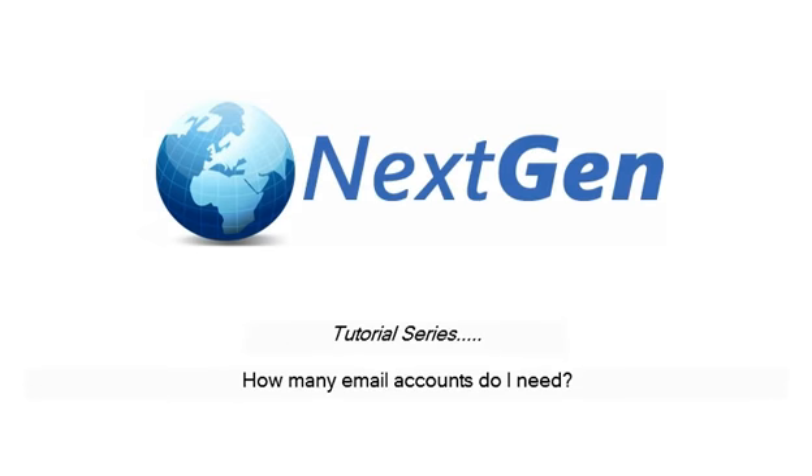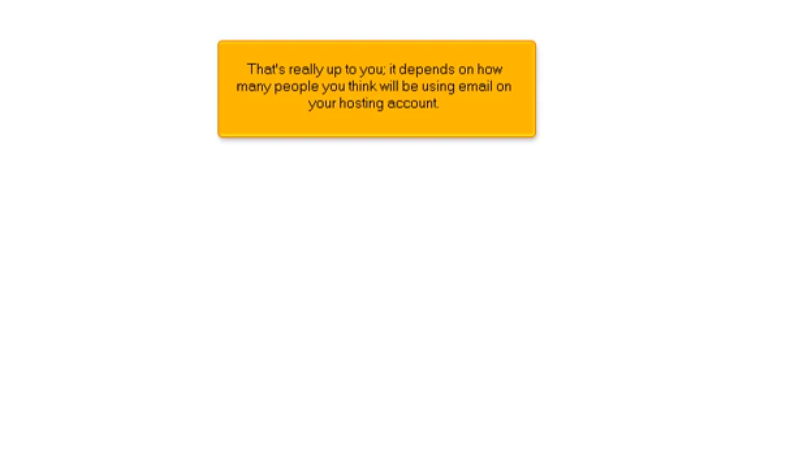How many email accounts do I need? That's really up to you. It depends on how many people you think will be using email on your hosting account.